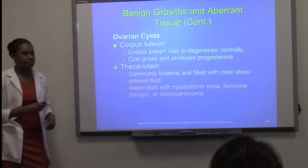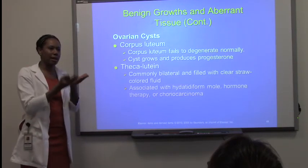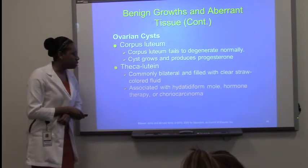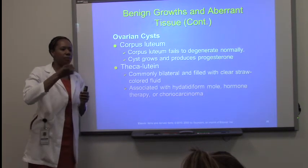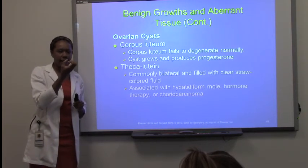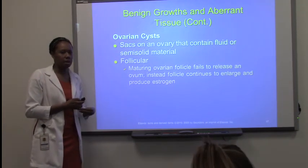Student question: Would birth control increase the risk? Birth control will actually decrease the risk of the corpus luteum type and the follicular type, because it keeps hormones in balance. The last type is the theca lutein cyst, where the ovaries fill up with fluid — a fluid-filled cyst that forms on the ovaries. The follicular type is believed to be the most common type of ovarian cyst.